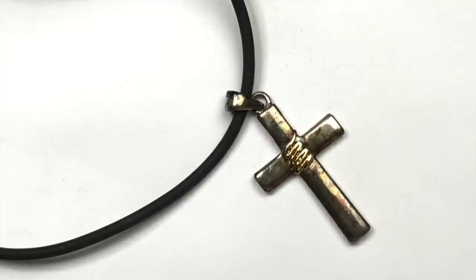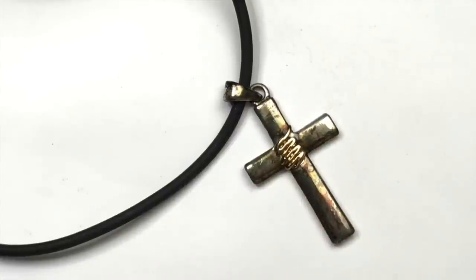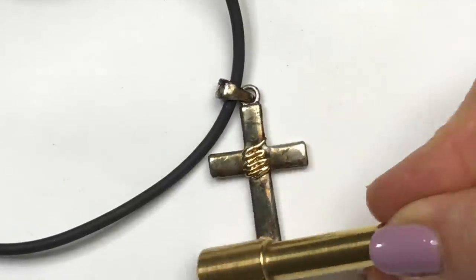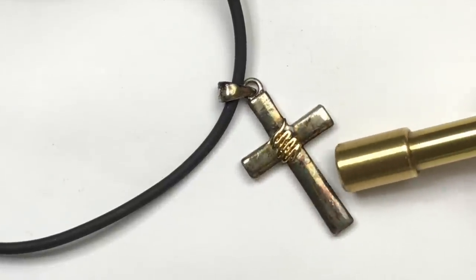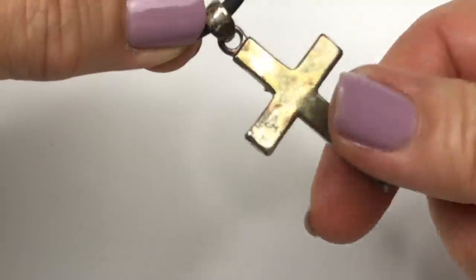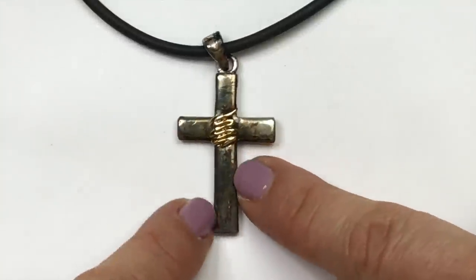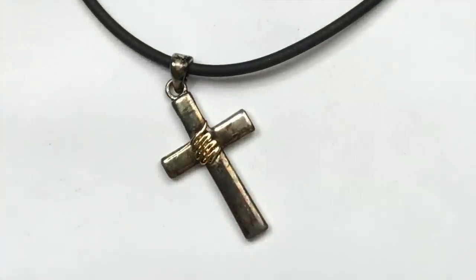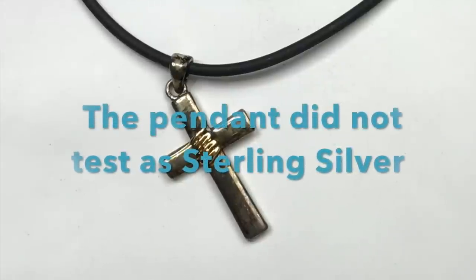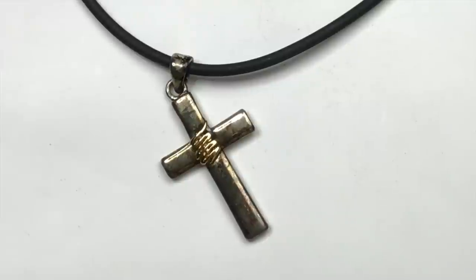Here is a cross pendant necklace, silver tone with a gold squiggle center. The cord is rubber. I'm going to take the magnet to it — it doesn't seem to be magnetic, which means it could be precious metal. I don't see any markings and it's definitely dirty and needs to be cleaned up. I'm going to test this to see if it might be sterling silver and I'll put the results on screen. It's such a pretty pendant, I may sell it either way.